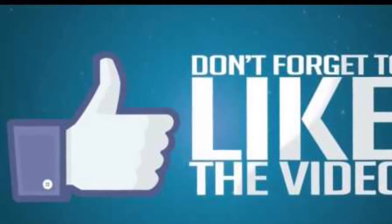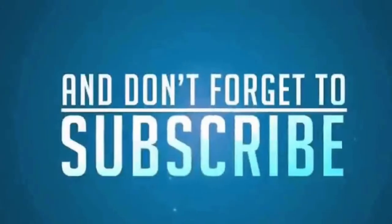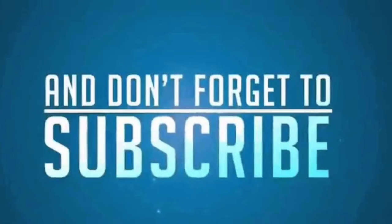Don't forget to like and share my videos, and come back to share your results with us. Remember to subscribe to stay updated. Take care, bye bye!